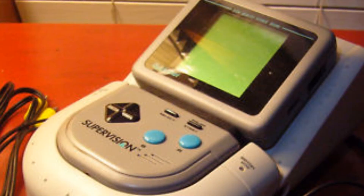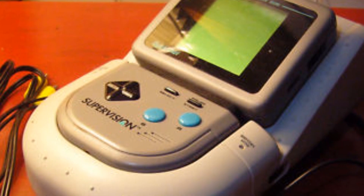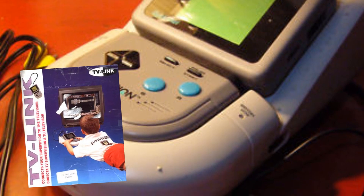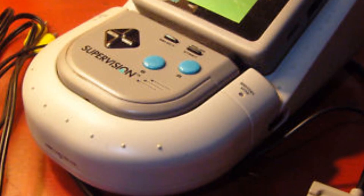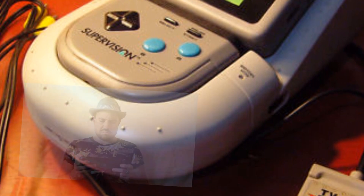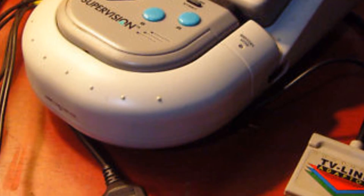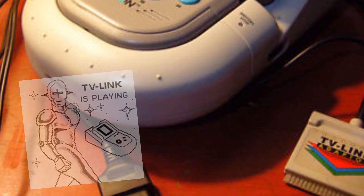Apart from the much lower price point and the bigger screen, the Supervision had one more trick up its sleeve. Wotara also had available a TV link cable on the market. The cable connects the Supervision and a TV link box together, which then plugs the system directly into the television. This allowed the system to act in much the same way as the Nintendo Switch acts today, and even came out quite a few years before even the Super Game Boy. So if your impressions of the Supervision were no more than a Game Boy imitation, think again — Wotara was trying to innovate too.